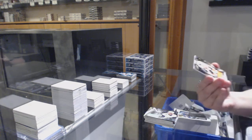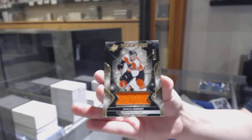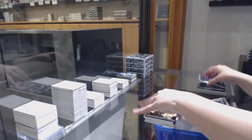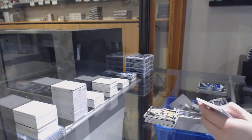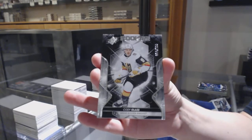We've got a rookie jersey numbered 239 for Philly — German Rupstaff. Numbered to 199 — a rookie for Vegas — Cody Glass.